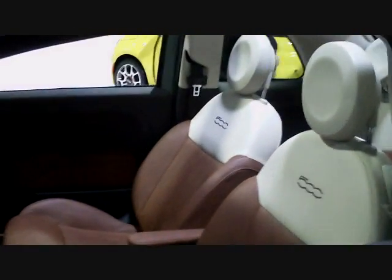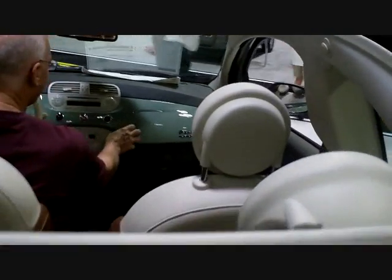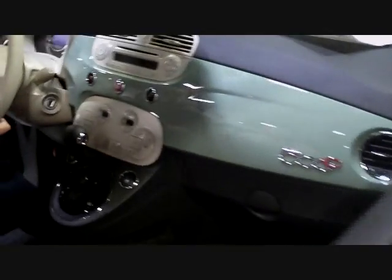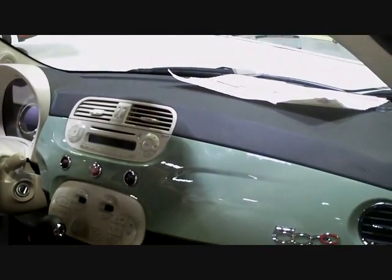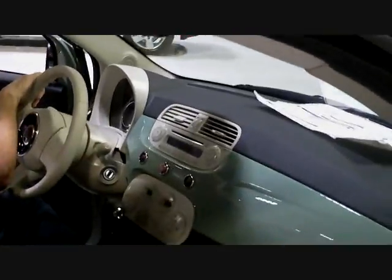The Lounge comes standard with a six-speed automatic transmission, while the Pop and the Sport have optional manual transmissions available. Standard equipment on the 500 Pop includes 15-inch steel wheels, chrome trim wheel covers, keyless entry, full power accessories, heated mirrors, air conditioning, cruise control, a tilt-only steering wheel, height-adjustable driver's seat, a trip computer, and a six-speaker sound system with a CD player and auxiliary audio jack.